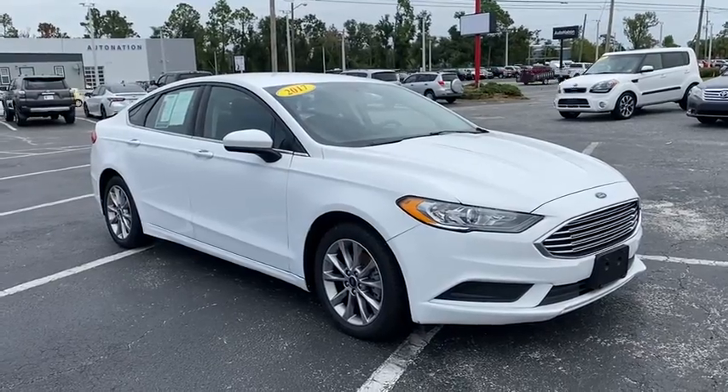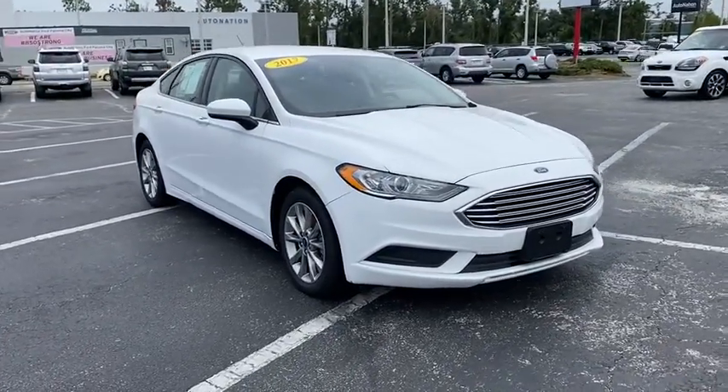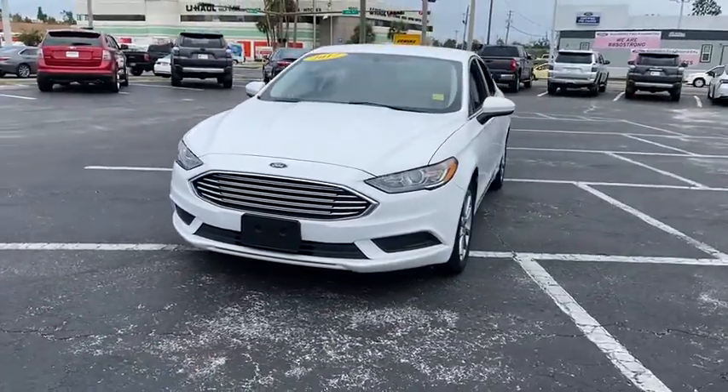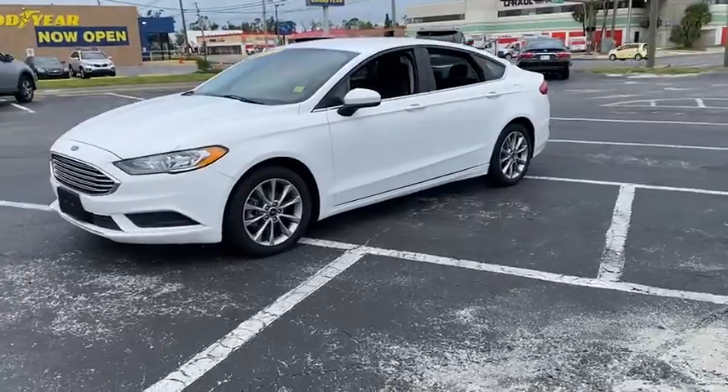You are going to love the 2017 Ford Fusion. You can have both impressive power and great economy in a Fusion. This vehicle has less than 65,000 miles.